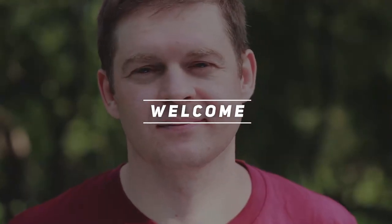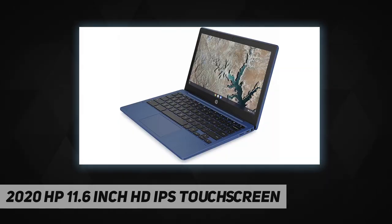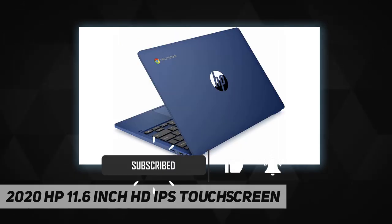Hey, welcome back to my channel. The 2020 HP 11.6-inch HD IPS touchscreen Chromebook gives you just the right mix of a powerful mobile processor, a full-size keyboard, and the perfect 11.6-inch HD IPS anti-glare touchscreen.